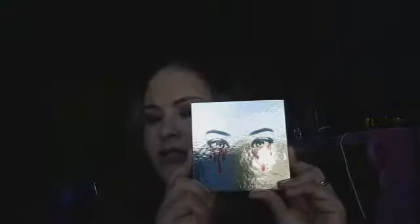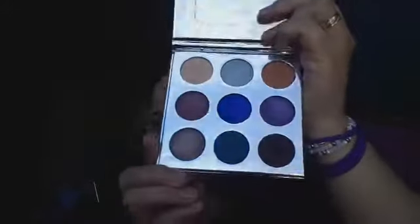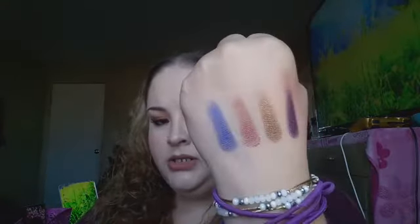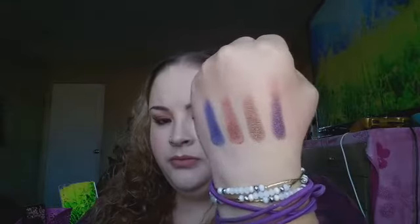The next palette is the Holiday Edition Kylie Jenner Khi shadow palette. Here are the colors — they're so pretty, very buttery, creamy, and pigmented. Here is the swatch for the Kylie Jenner palette. This one was $5.99.